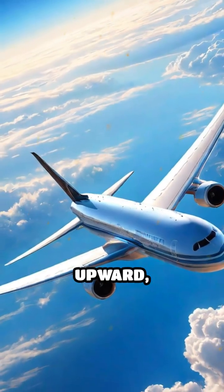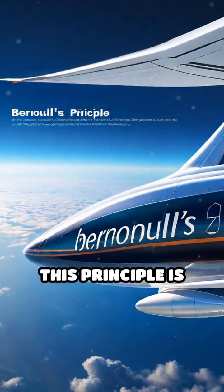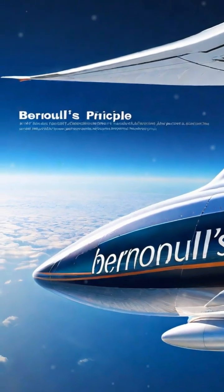The result? The wing is pushed upward, counteracting the force of gravity pulling the plane down. This principle is known as Bernoulli's principle and is fundamental to flight.